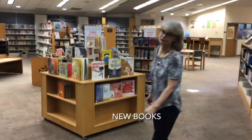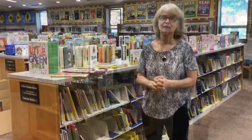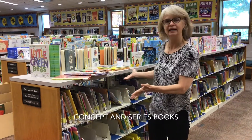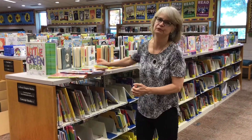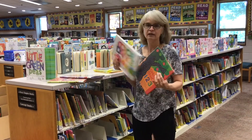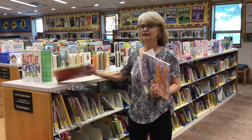If you're looking for the newest books, these are our newest easy picture books. The first shelf you'll come to in the children's department is this one, and right at the front are the concept books. Concept books are books about things like numbers, colors, alphabet, and shapes.